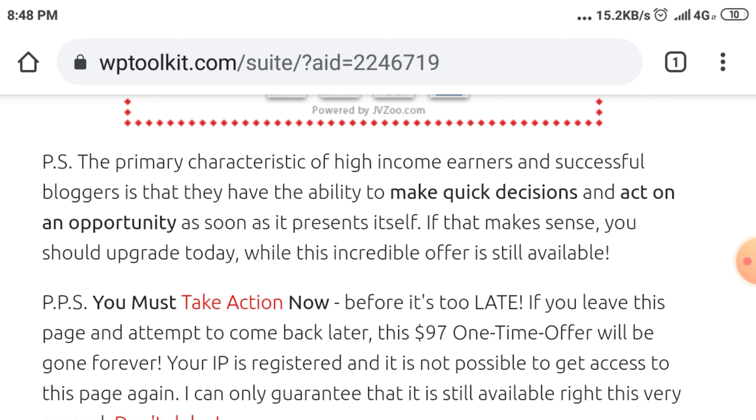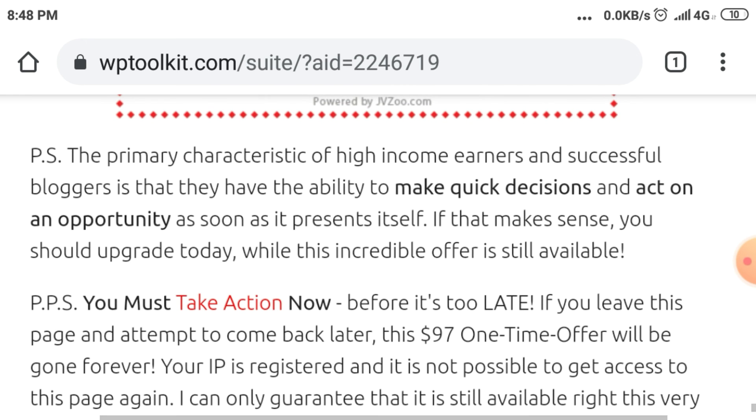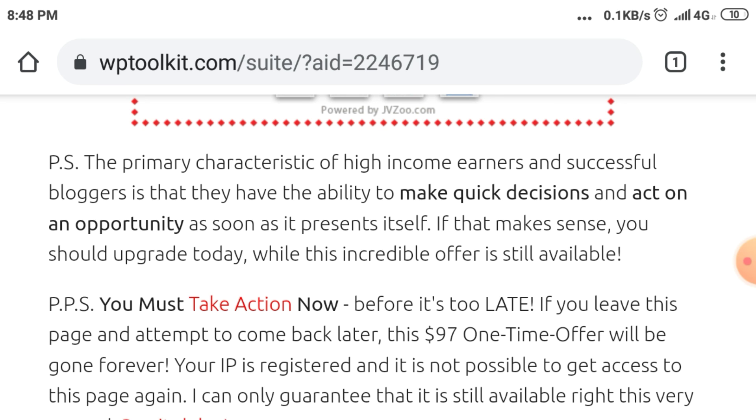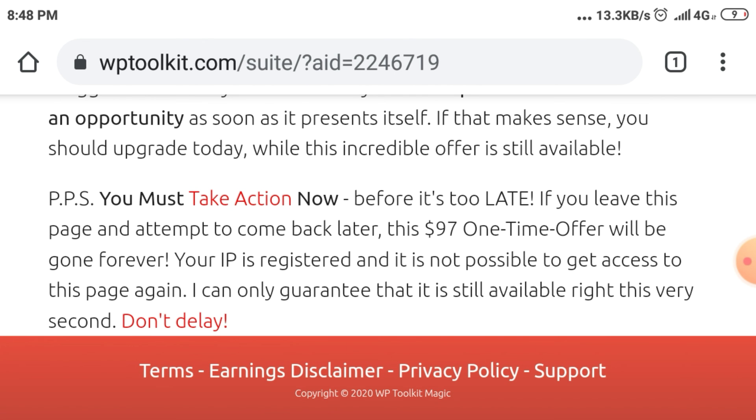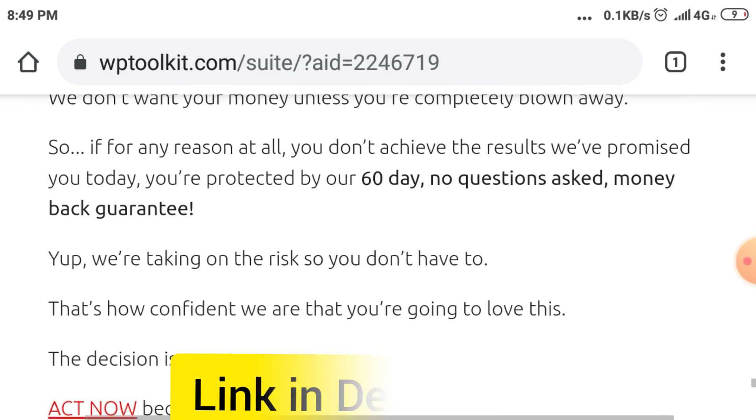The primary characteristic of high-income earners and successful bloggers is that they have the ability to make quick decisions and act on an opportunity as soon as it presents itself. If that makes sense, you should upgrade today while this incredible offer is still available. You must take action now before it's too late. If you leave this page and attempt to come back later, this $97 one-time offer will be gone forever. Your IP is registered and it is not possible to get access to this page again. I can only guarantee that it is still available right this very second. Don't delay. If you want to purchase this product, go through my link and you will get a discount. Link in description.